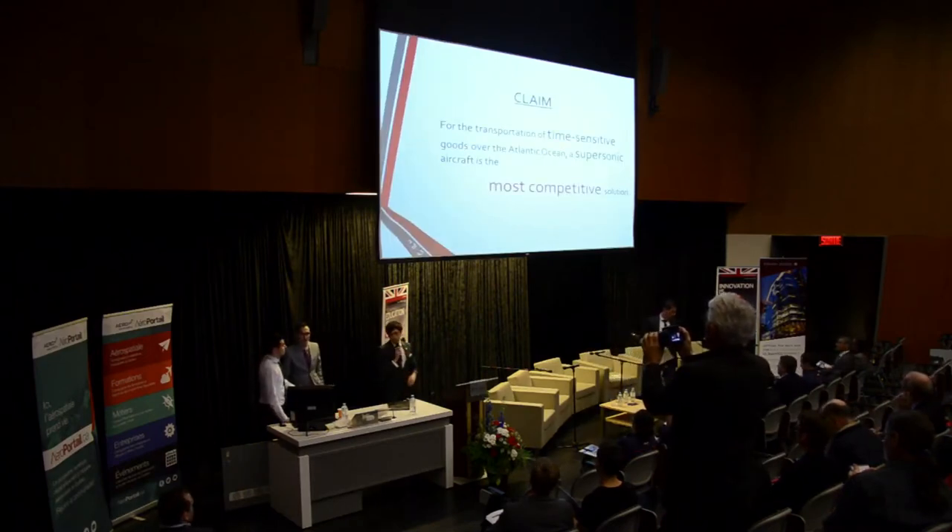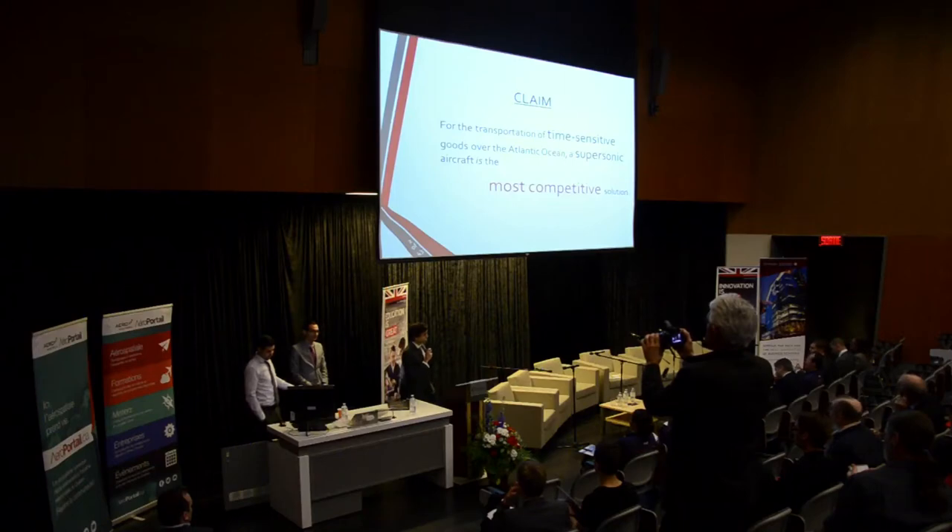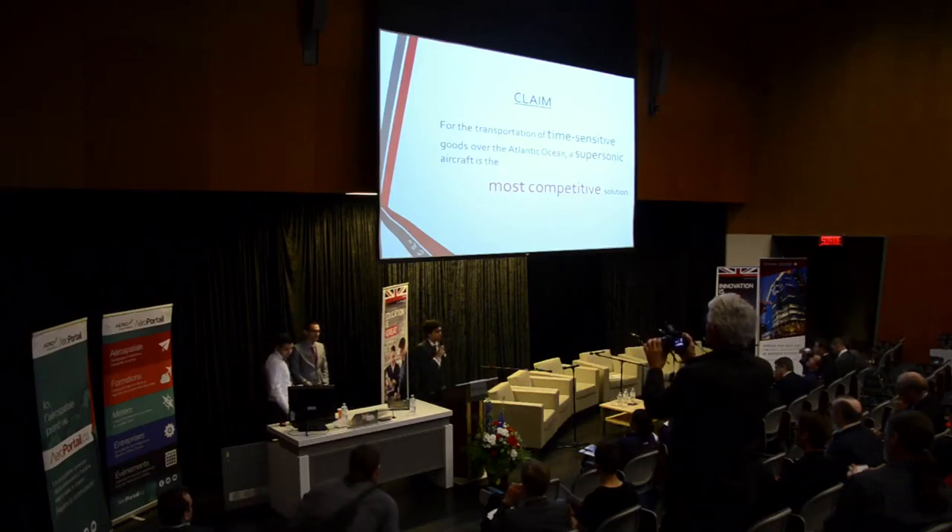Our argument is that for this case, a supersonic aircraft is the most competitive solution. It's not the easiest, but it's the most competitive.